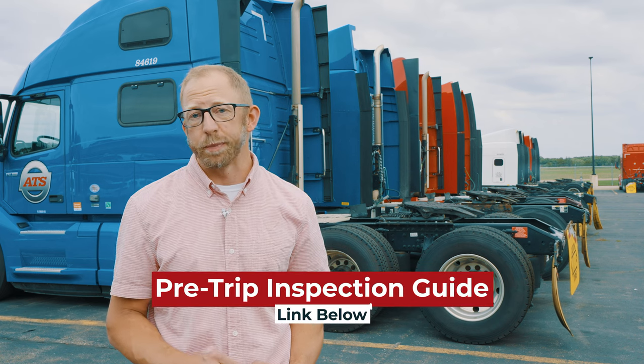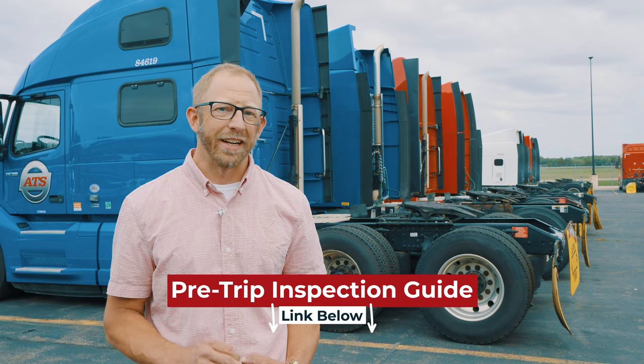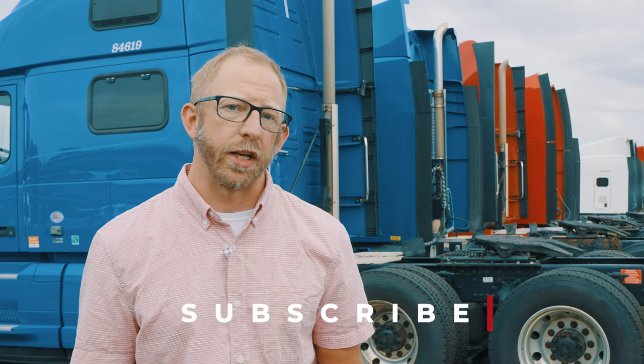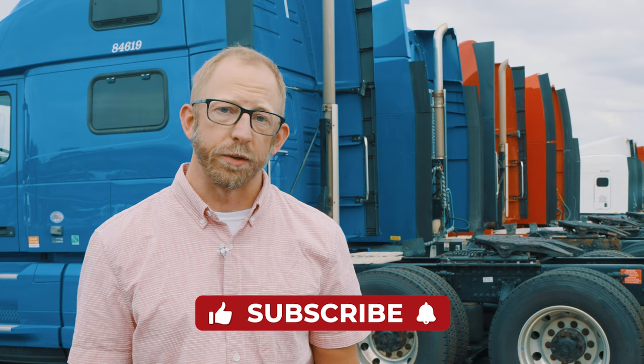CVSA Brake Safety Week is all about promoting brake safety to keep you, the driver, and everyone else on the road safe from preventable accidents. Your truck is a complex machine, and a lot of things could go awry while you're on your way to your next destination. That's why pre-trip inspections are absolutely crucial. Check out our handy pre-trip inspection guide — it'll walk you through the whole process and highlight why it's so important to do it right. Thanks for watching! Give this video a like and subscribe to our channel for more weekly truck driving videos.